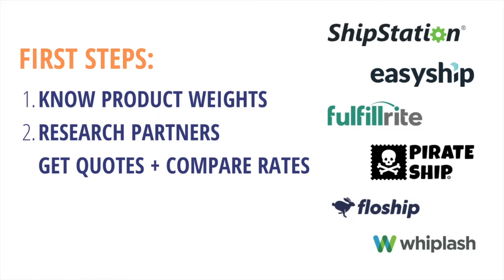BackerKit is integrated with a few fulfillment partners such as ShipStation or EasyShip. Either way, you'll want to compare quotes from several partners. Always factor in the cost of shipping materials and any labor costs.